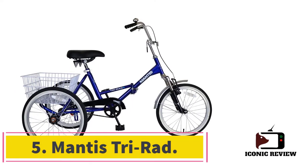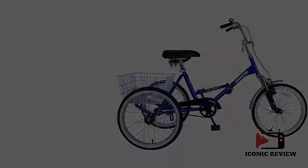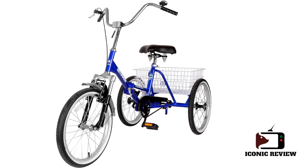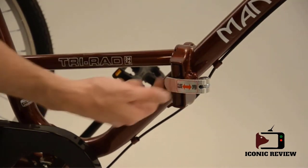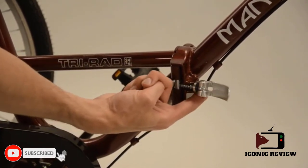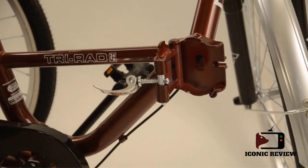Number five: Mantis Tri-Rad. The Mantis Tri-Rad is a folding tricycle for adults — it's safe and secure to use. It uses a quick-release lever to make the bike foldable. The lever is tight and secure, positioned and locked so that it won't spontaneously open while you're riding. You'll need to frequently check that the lever is secure and not wearing out. Once assembly issues are resolved, this is a fine bike that cruises at a single speed and is stable and easy to use.